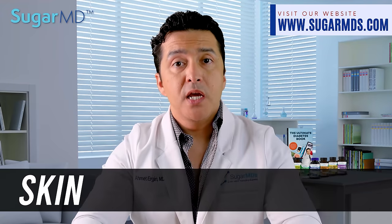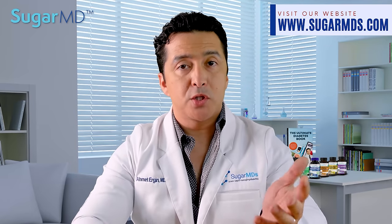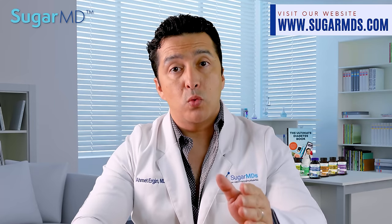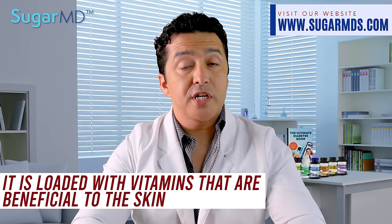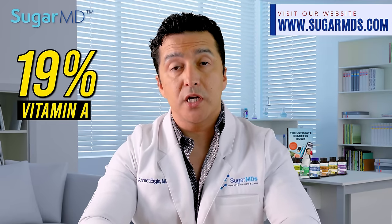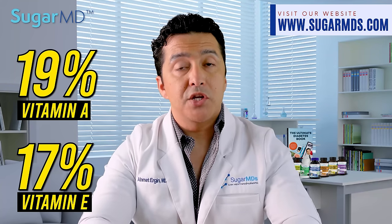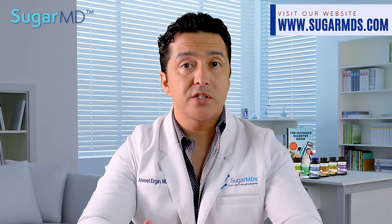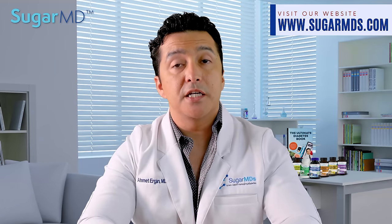Number two: skin. Moringa powder is loaded with vitamins that are beneficial to your skin. 90% of the recommended daily intake of vitamin A is in Moringa, and it runs 17% of vitamin E. Vitamin A is needed for healthy and vibrant skin, and vitamin E protects your cells from oxidative stress, which helps fight the signs of aging.